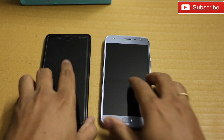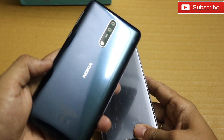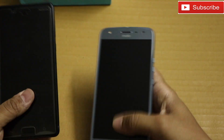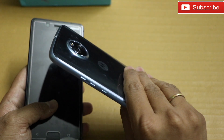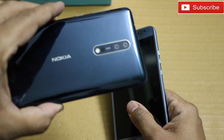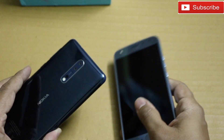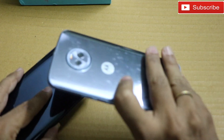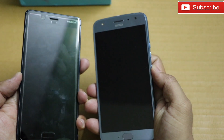Hey guys, welcome to our channel. In this video I'm going to do a speed test between the Nokia 8 and Moto X4. Both phones come with 4GB RAM and 64GB storage. The Nokia 8 is powered by Snapdragon 835 and the Moto X4 is powered by Snapdragon 630. In terms of pricing, the Nokia 8 comes at 37,000 whereas the Moto X4 4GB RAM variant comes at 22,500.